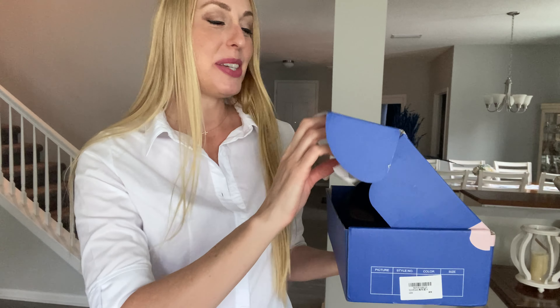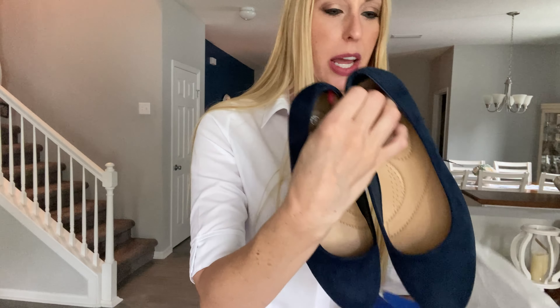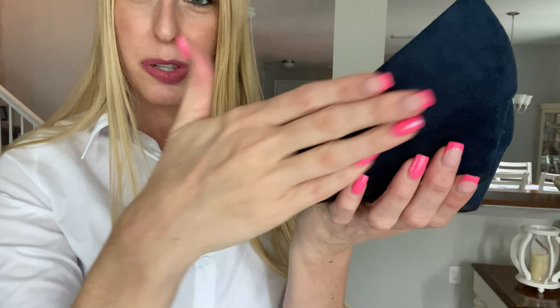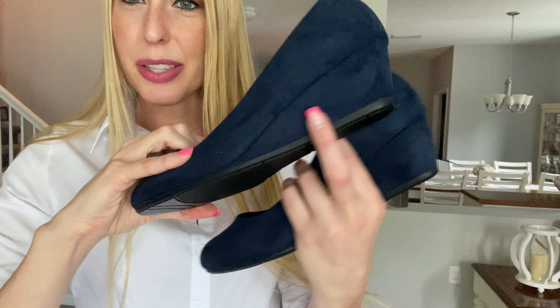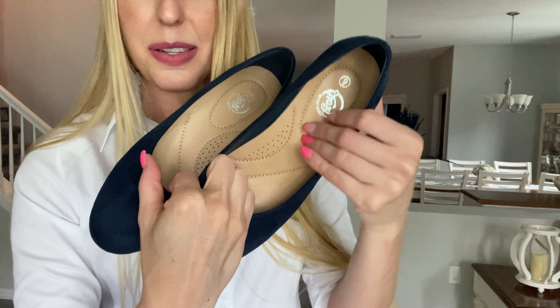Hey beautiful friends, it is Carissa here. I have these super cute shoes I am really excited to share with you by Trary. These have a nice suede material on them — I got the pretty navy blue color. They're super super soft, they've got a really nice little heel wedge going on here. I got them in my regular size, size nine. You can see there's some extra cushioning here.